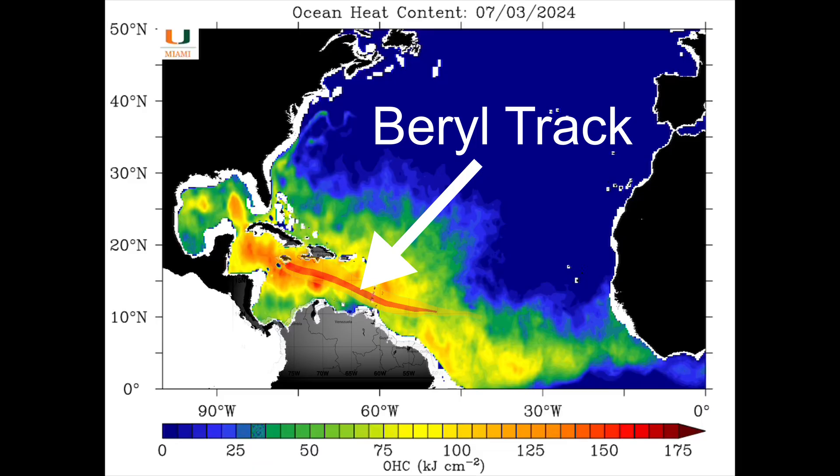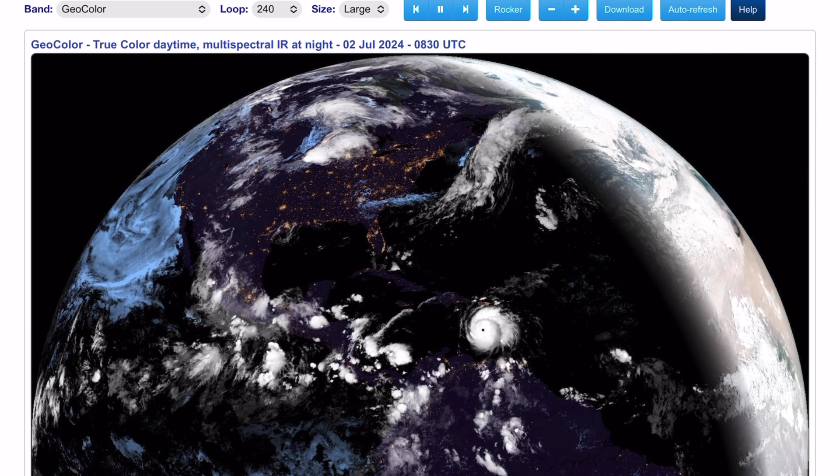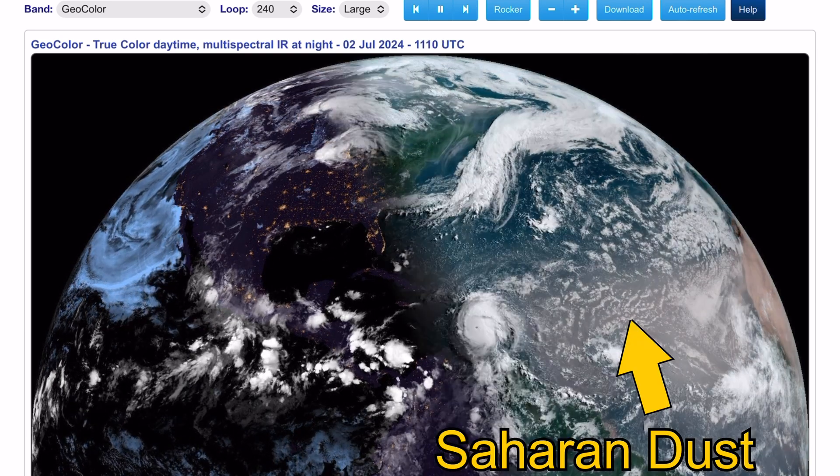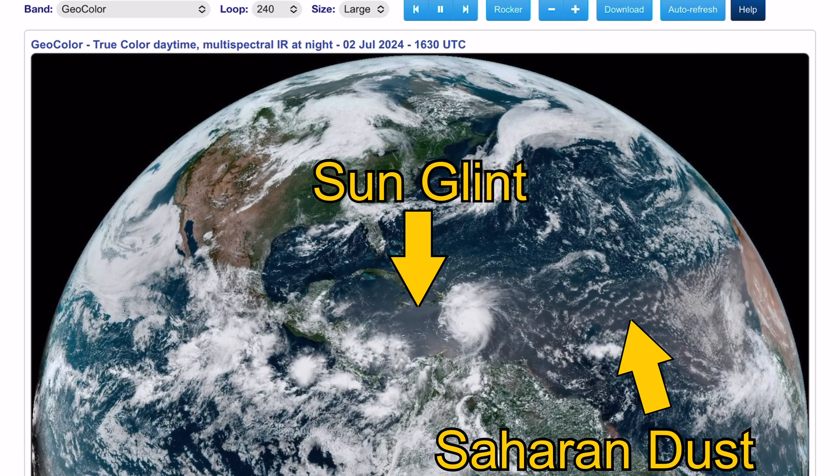You can see the track of Hurricane Beryl has been passing directly over that area of very high ocean heat content, and the combination of that very warm water, along with low wind shear in the region, is what has allowed Beryl to reach major hurricane status so early in the season.